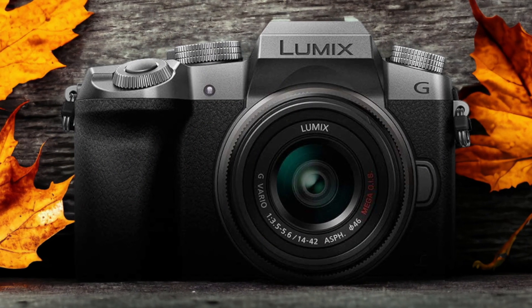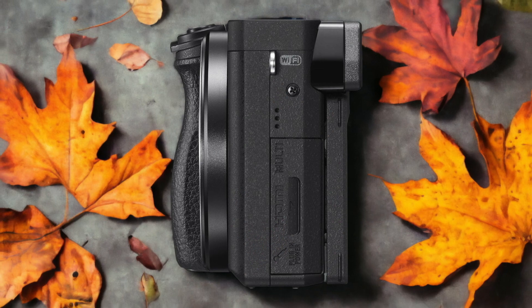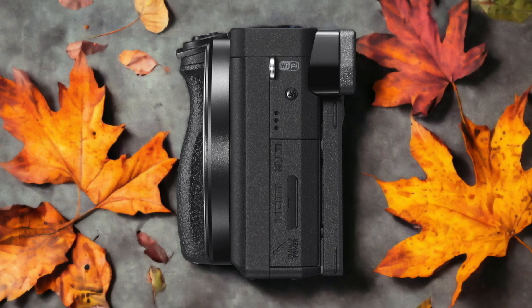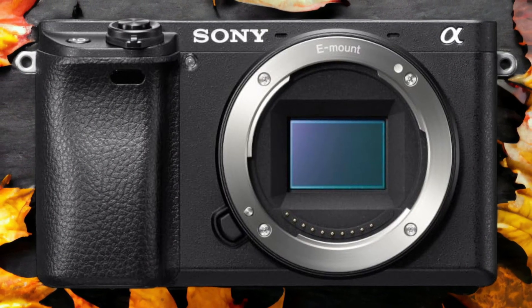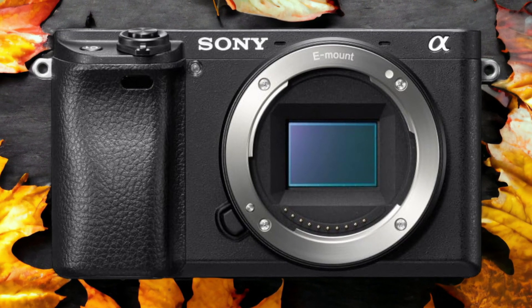The Sony A6300 and the Panasonic G7 are two digital cameras that were officially introduced respectively on the 3rd of February 2016 and the 19th of May 2015. Let's take a look at how their specs compare to each other.